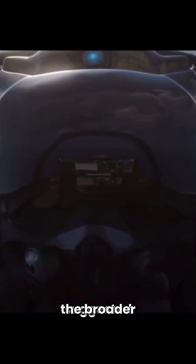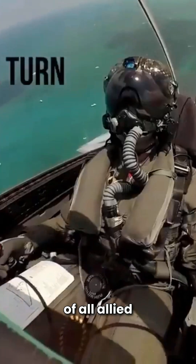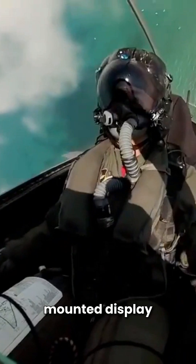It turns the aircraft into a flying sensor, providing intelligence to both the pilot and the broader tactical network, enhancing the situational awareness of all allied forces in the area. The F-35's Helmet Mounted Display System (HMDS) takes this awareness to the next level.